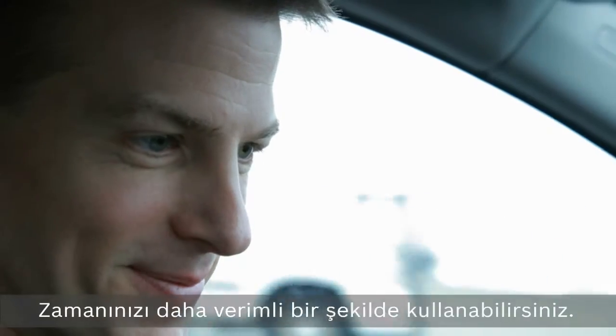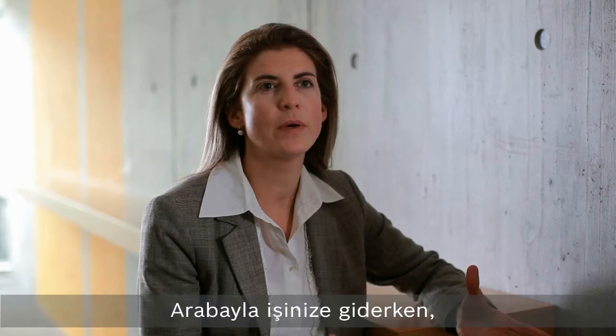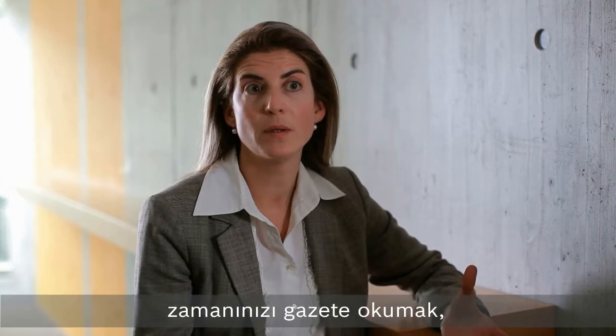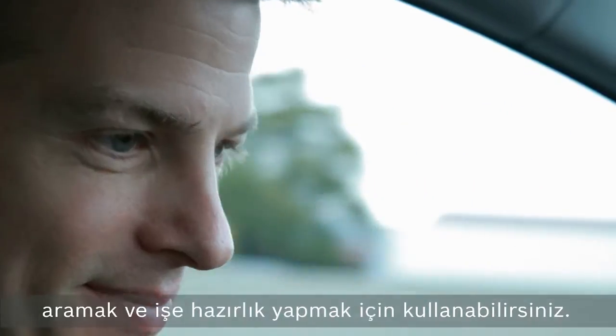You can use your time in a more productive way. Driving to work, you can use the time to read the newspaper, look at your emails to all your colleagues, and be prepared when you arrive.